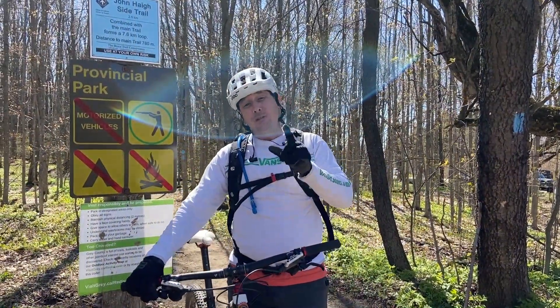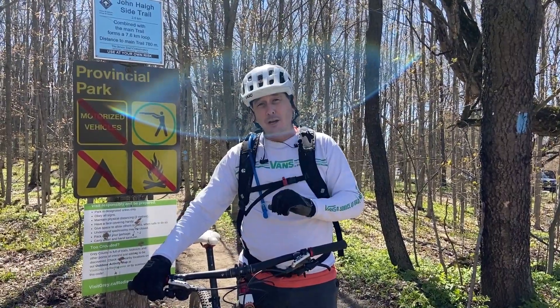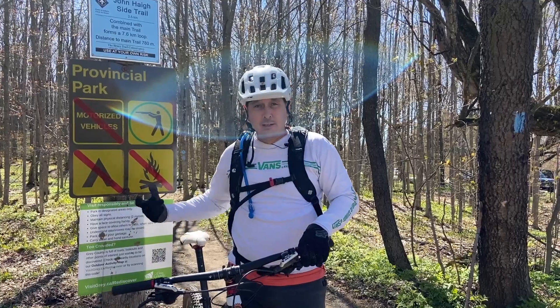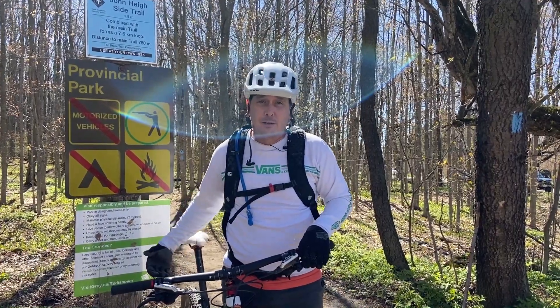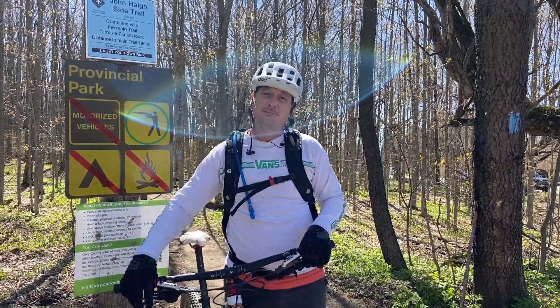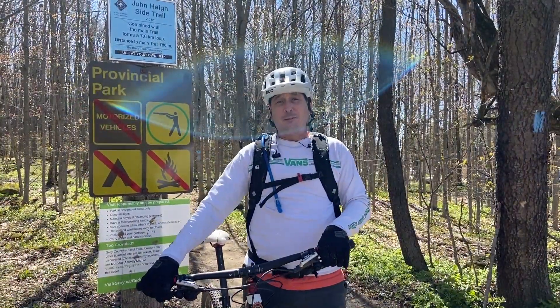Always remember — any bike repairs, bike parts, or anything you need, go to our local experts at Kamikaze. They can set you up with everything from the gear you're wearing to repairs on your bike to just a quick tune-up. Go see the boys at Kamikaze — they're the best.